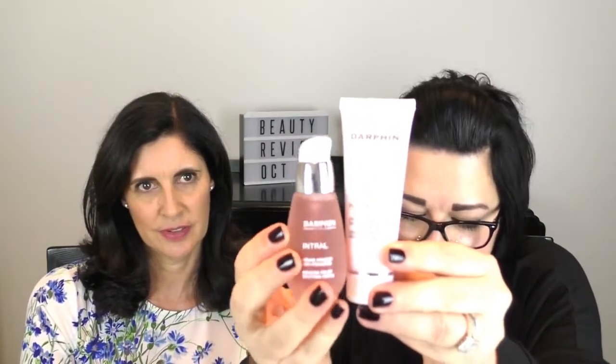If you are regulars, you will know that we are both fans of Darphin. Look how pretty that box is — pretty, pretty, pretty. This is a brand and product category I have worked with for many, many years and have recommended so many times.